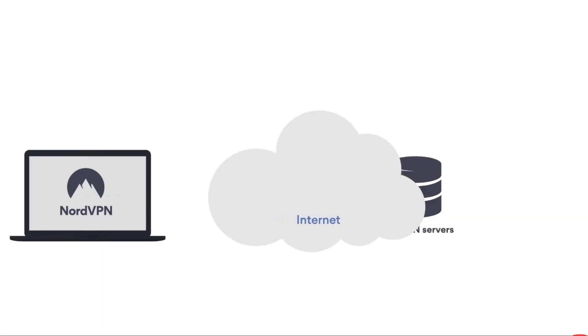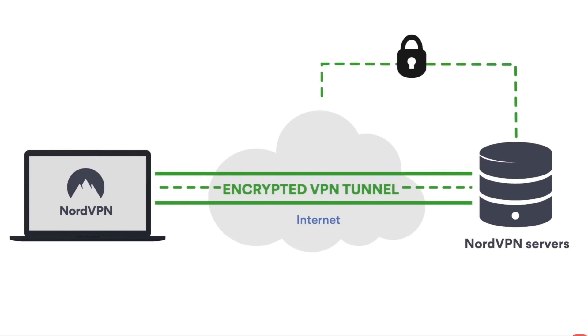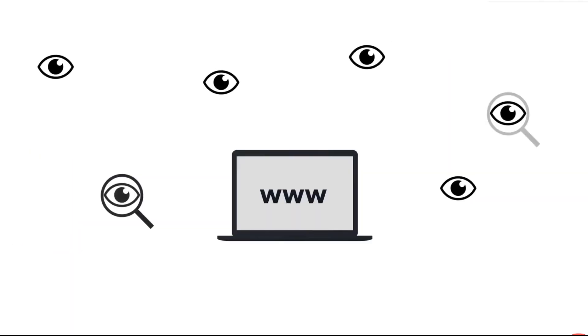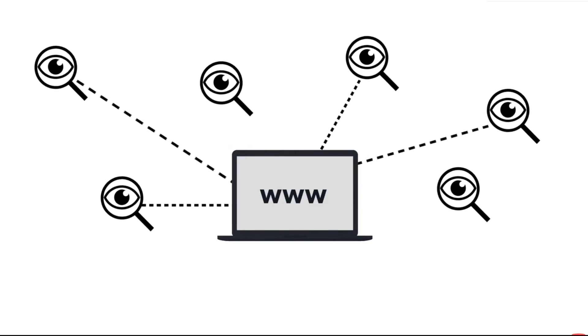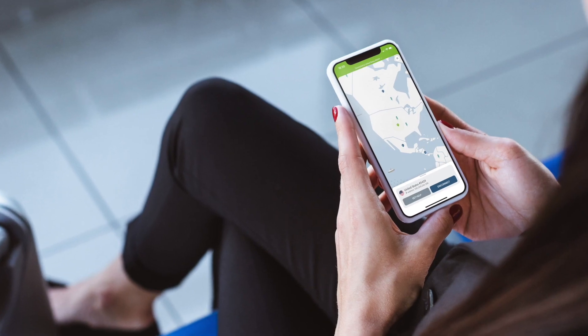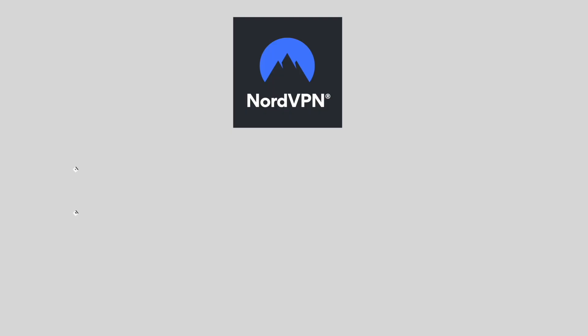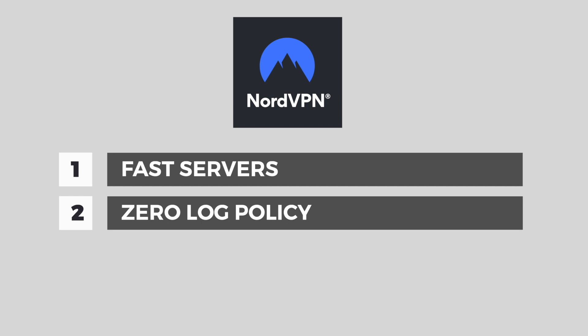But why use a VPN or Virtual Private Network? A VPN is an encrypted tunnel. It can protect your privacy, which is threatened by many factors like data logging by internet service providers. It can also help you access content which is blocked based on geolocation. NordVPN's servers are fast and it has a zero log policy.